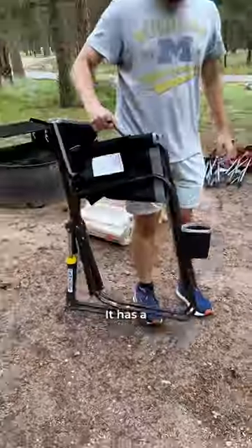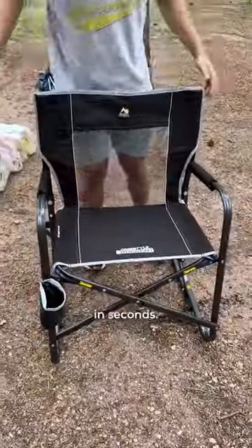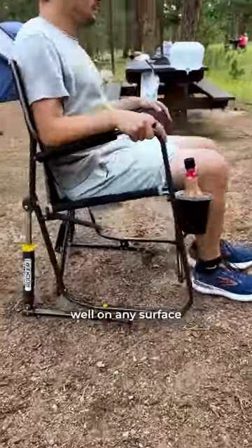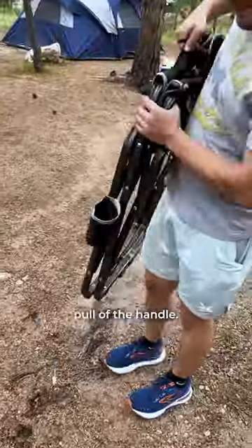This is the best chair on Amazon and here's why. It has a carrying handle and unfolds into a chair in seconds, it has a built-in cup holder to hold your favorite drink, it rocks really well on any surface with its shocks, and it folds back up in one pull of the handle.